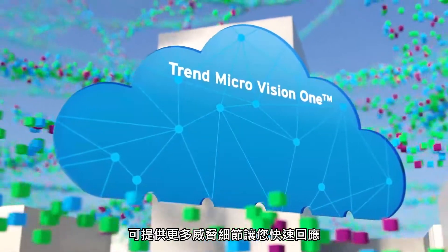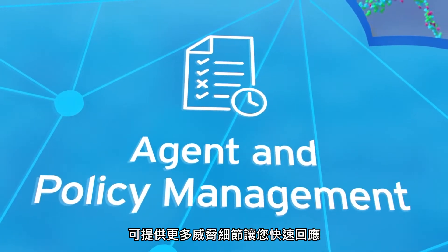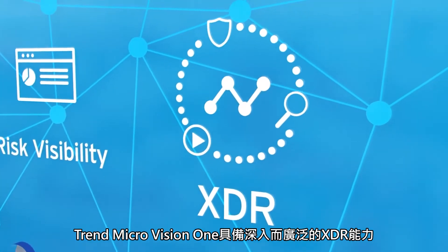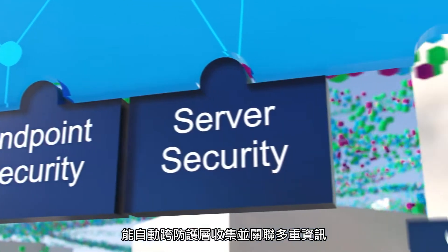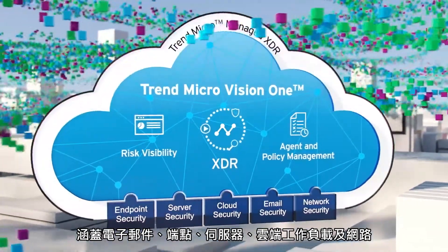Introducing Trend Micro Vision One, a purpose-built threat defense platform giving you and your security team the power to see more and respond faster to threats. At the heart of Trend Micro Vision One are deep and broad XDR capabilities that automatically collect and correlate data across multiple security layers: email, endpoints, servers, cloud workloads, and networks.